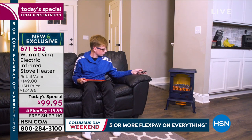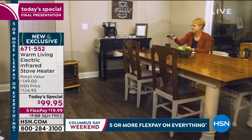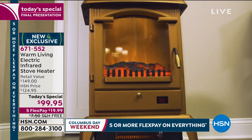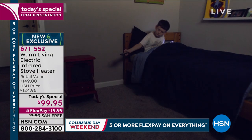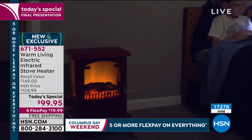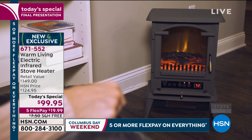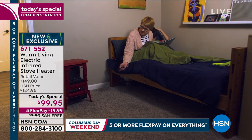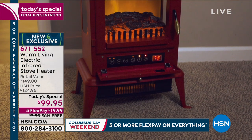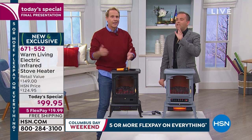Look at this LED effect — it's the same technology they use in major motion pictures. This is the 2019 edition with a third infrared bulb, so it's 33% more efficient than last year at a better price. We are down to the final quantities. A lot of people today are ordering one for themselves, two for upstairs and downstairs, and also sending one or two to a loved one with the free shipping and flex pay.